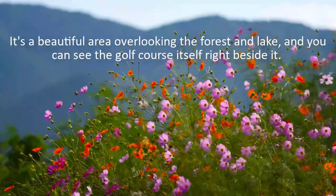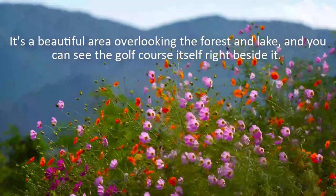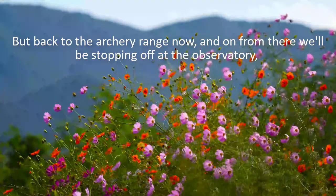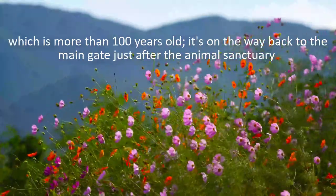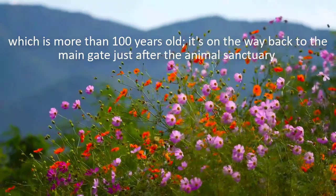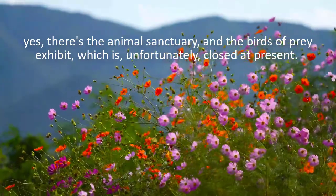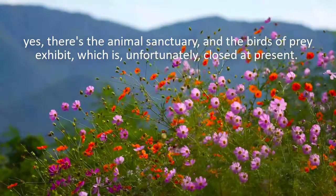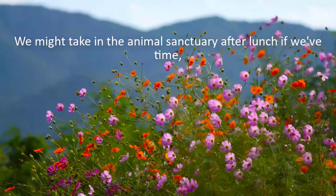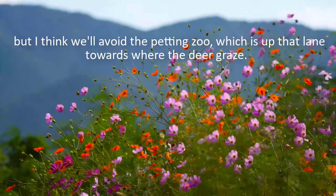It's a beautiful area overlooking the forest and lake, and you can see the golf course itself right beside it. But back to the archery range now, and on from there, we'll be stopping off at the observatory, which is more than 100 years old. It's on the way back to the main gate, just after the animal sanctuary. There's the animal sanctuary, and the birds of prey exhibit, which is unfortunately closed at present. We might take in the animal sanctuary after lunch if we've time, but I think we'll avoid the petting zoo, which is up that lane towards where the deer graze.